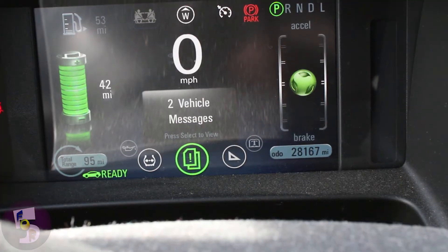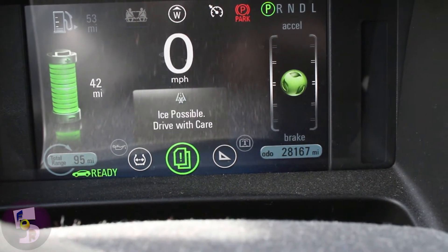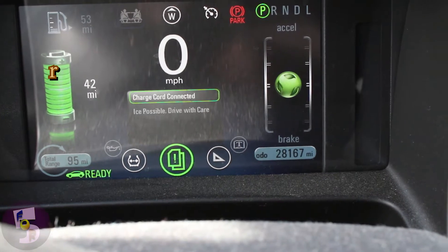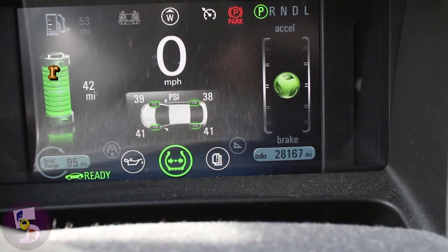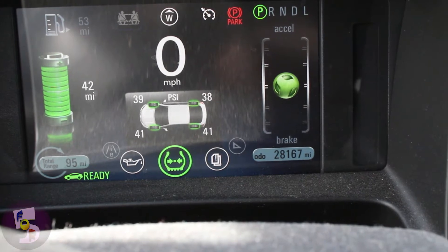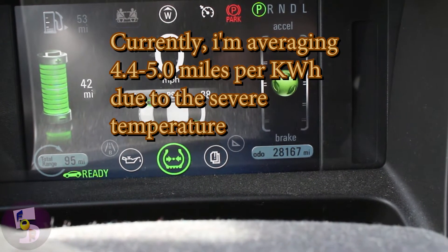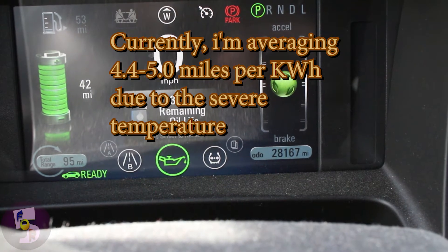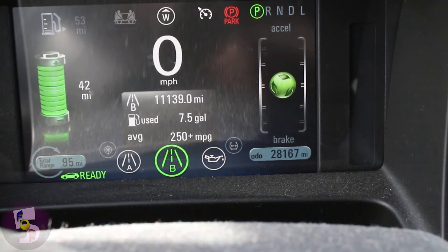Here we are inside the car. We have two vehicle messages: 'ice possible, drive with care' because it's very cold, and 'charge cord connected' because I'm charging. If you keep your tires at 41 or 42 PSI you will get better range. Right now I've got one side in the sun and one side that's not, so they even out whenever I drive. Battery is at 34% and I haven't changed the oil in over a year and a half.